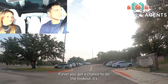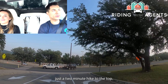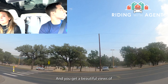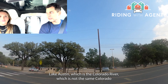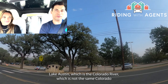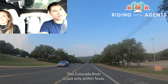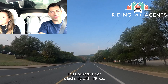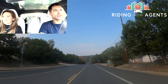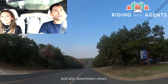The Pennybacker Bridge is an iconic landmark of Austin. If you ever get a chance, there's a two-minute hike to the top where you get beautiful views of Lake Austin — which is the Colorado River — though not the same Colorado River that carves through Colorado and makes the Grand Canyon. This Colorado River runs only within Texas. You get beautiful views of the river, the lake, the Austin Country Club, and also downtown.